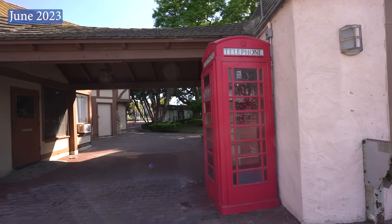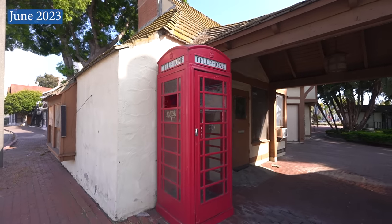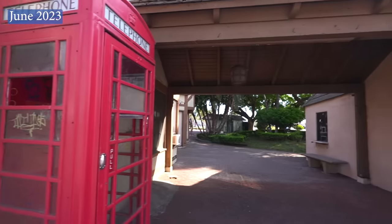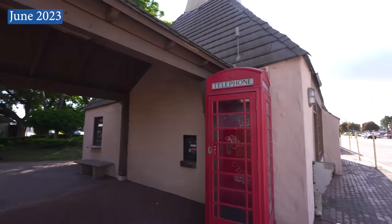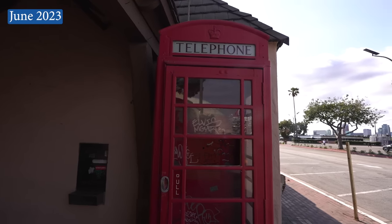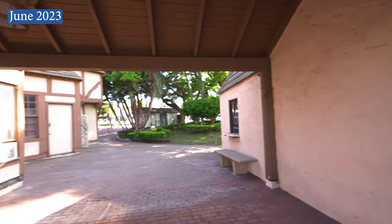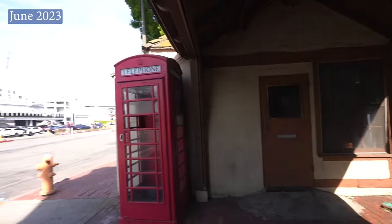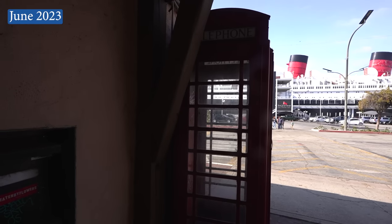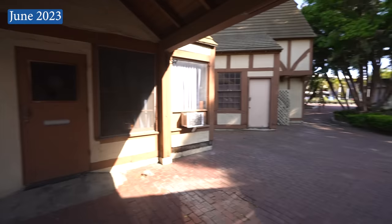Back outside the Queen Mary, two of the four London telephone booths that arrived aboard the ship in 1967 have been vandalized — the original glass is broken and there is tagging all over the insides. While the two booths located near the ship are doing fine, these two were previously placed at what is now the abandoned London Town section of the property, and as with most abandoned things, they have been destroyed by heartless miscreants. Hopefully these two vintage booths will be moved back near the ship and restored.